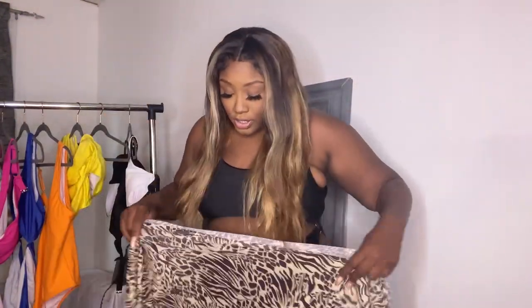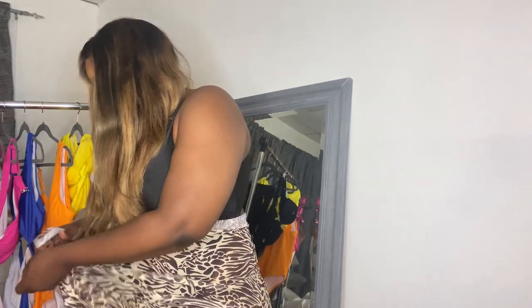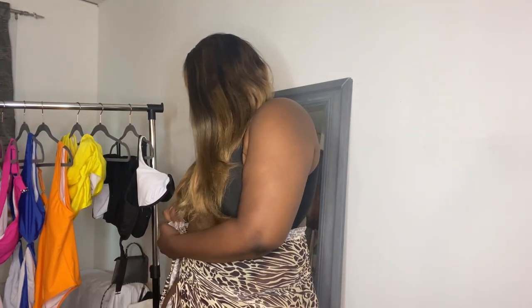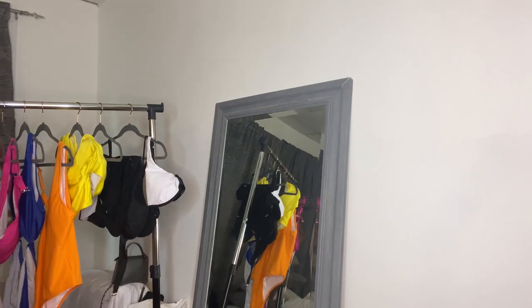Let's get into these cover-ups. Sarongs are so in right now. I got this one — it's like a cheetah print or tiger print, I don't really know. It says 2X as well, so I got this one. I'm trying to tie it — it ain't really working, but I got this one to cover up and it's pretty cute. I really like this. You can do this over black, over brown, over white — over any color bathing suit in my opinion.